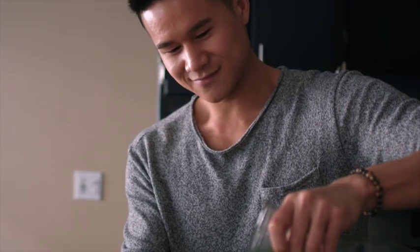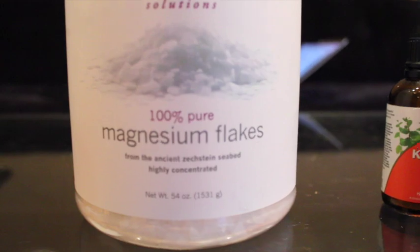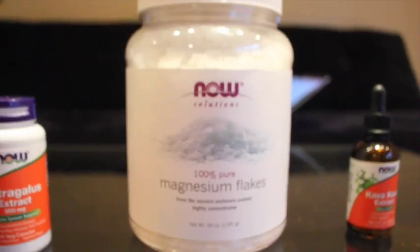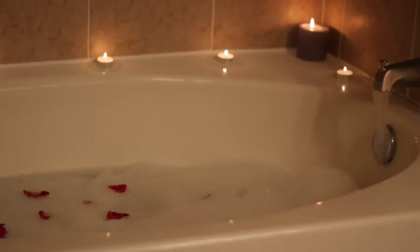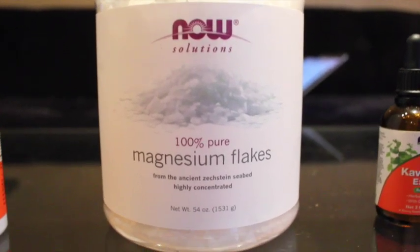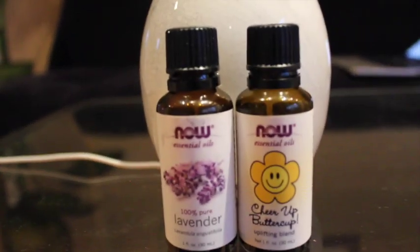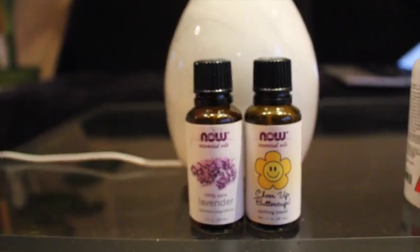Another thing I love to do is take magnesium flake baths. This is the Now Solutions magnesium flakes — you put these in the bath and they dissolve. These flakes are a soothing addition to the bath and an ideal natural bath additive for softening the skin. I also like to add in some essential oils, as the aromatherapy benefits can be really relaxing.